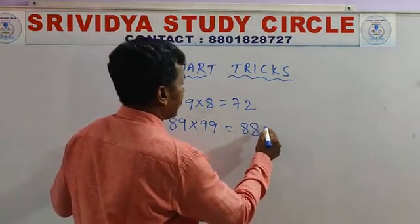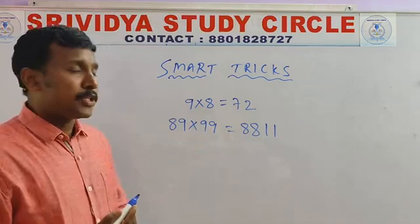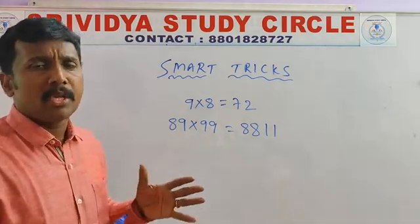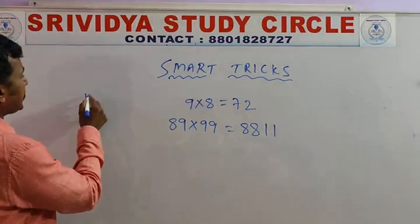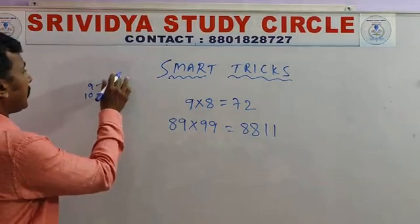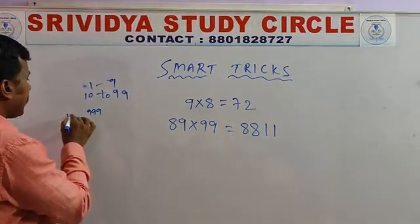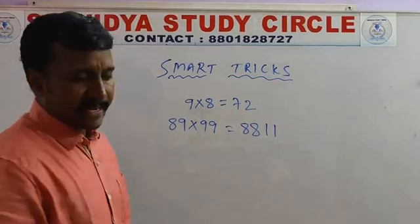For example, this answer is 8811. How? Is it fixed for this number only? No — this condition is useful for all: single 9 into single digits, double 9 into double digits, triple digits into triple digits, four digits and so many numbers. Any number you can apply, any number's multiplication, you can use this trick.